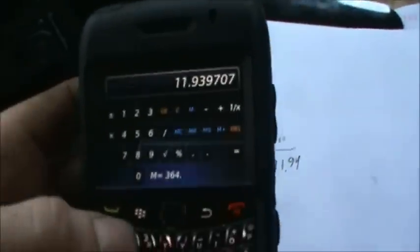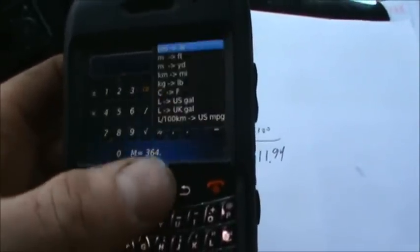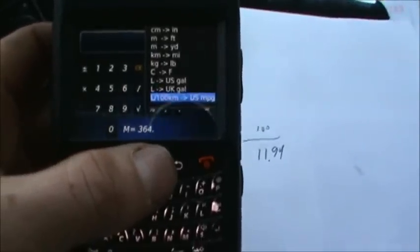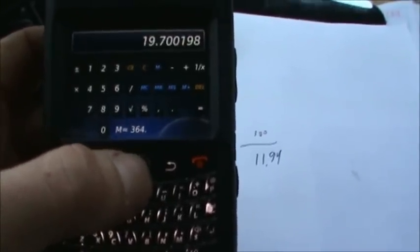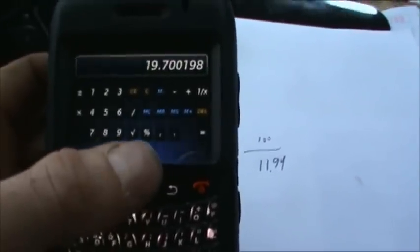That gives you the value of X. I've got it right here on my Blackberry — you just hit the Blackberry tool and go liters per 100 kilometers to miles per gallon. I got 19.7 miles per gallon on this tank.